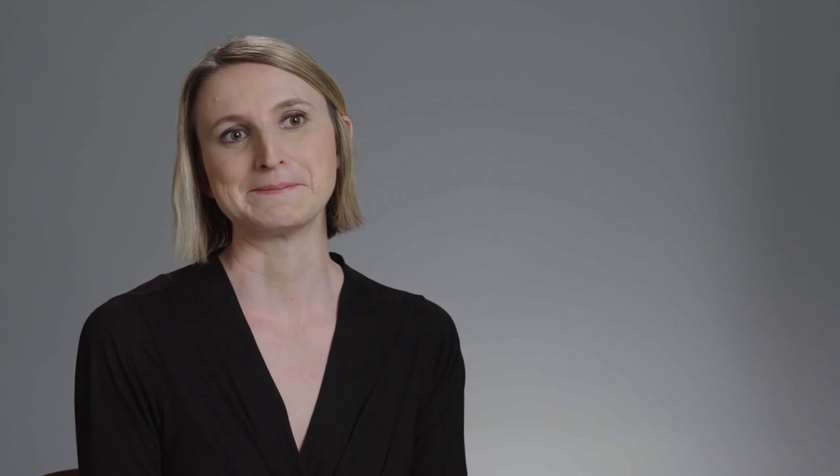The location of Dame in Fauteuil was unknown for quite a long time because it was in the same collection for over a hundred years. It was acquired by that family from the artist directly and remained unseen until 2001. This is only the second time it has appeared in public since 1898.